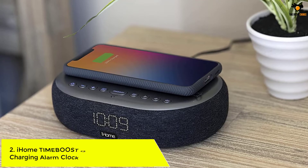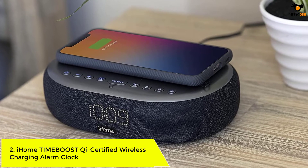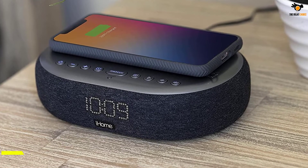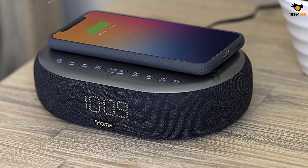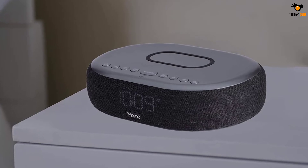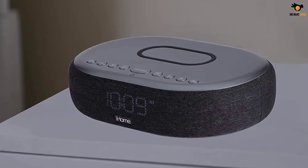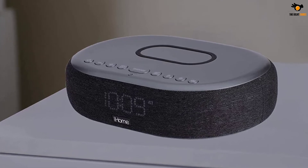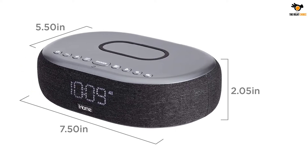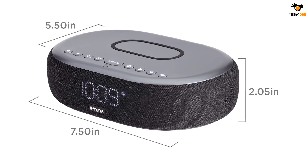Number 2: iHome TIMEBOOST Qi Certified Wireless Charging Alarm Clock. You should not miss out on this alarm clock if you want a premium option for your home. It comes with an inbuilt Bluetooth speaker, so you can connect your smartphone and wake up listening to your favorite music as the alarm tone. At night, the alarm clock's inbuilt auto-dimming sensor lowers the brightness of the clock, which is quite a useful feature.